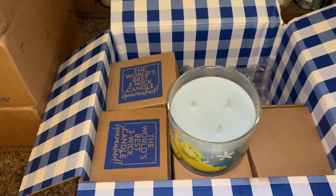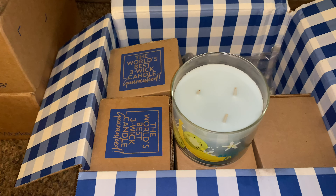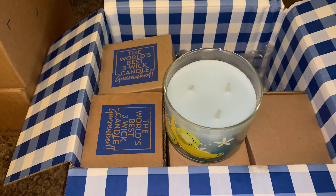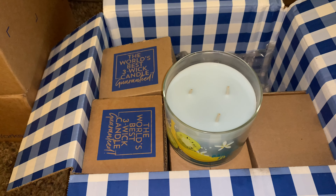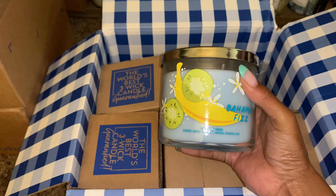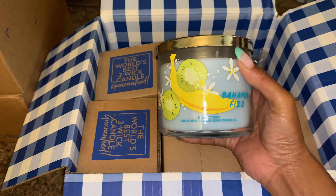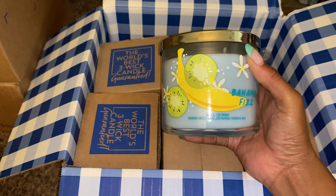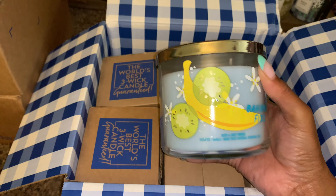Yeah, it's a summer scent. I'm getting a creamy rum note — I picked that up. That's pretty strong, so you definitely get the creamy pineapple rum note. Mmm, this one actually smells good. Yeah, this one actually smells good and I don't have anything in my collection that smells like this one. I have other pineapple scented candles, but I don't have a pineapple rum scented candle that I can recall. So this one actually smells good.